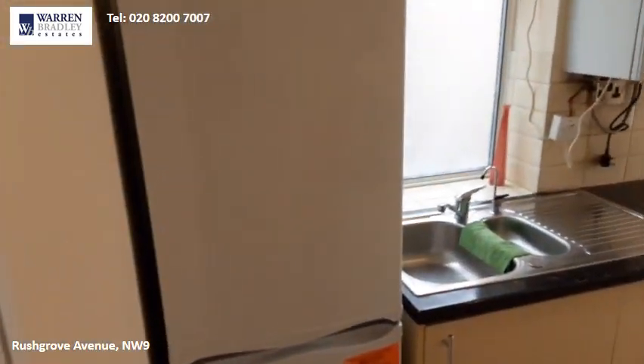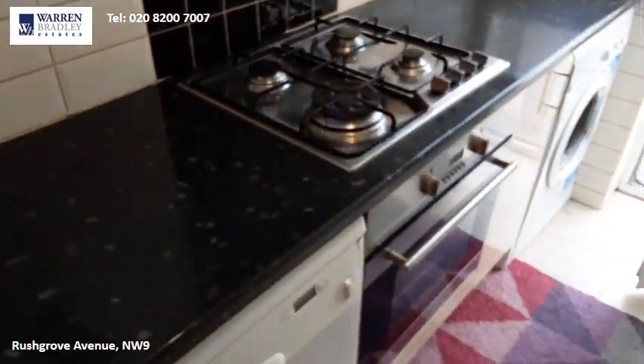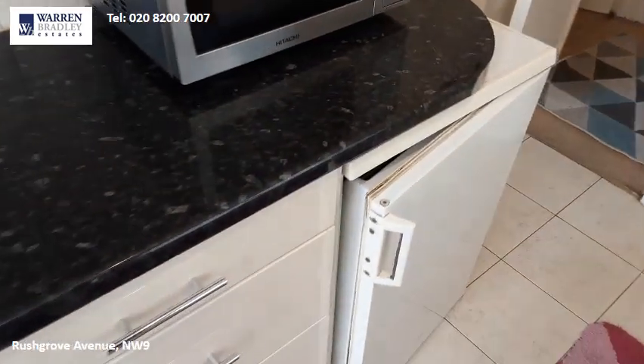The kitchen is in good condition, with a fridge freezer, dishwasher, integrated oven and gas hob, washing machine, additional fridge, and microwave.